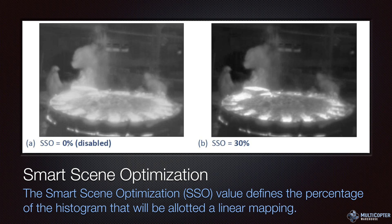Smart scene optimization — you're generally going to want to set this around 30 percent, and it's going to help define the scene itself. It defines the percentage of the histogram that will be allotted in a linear mapping. As you can see, going from disabled to a 30 percent setting lets you see more detail in the scene and get better definition of the hot spots.